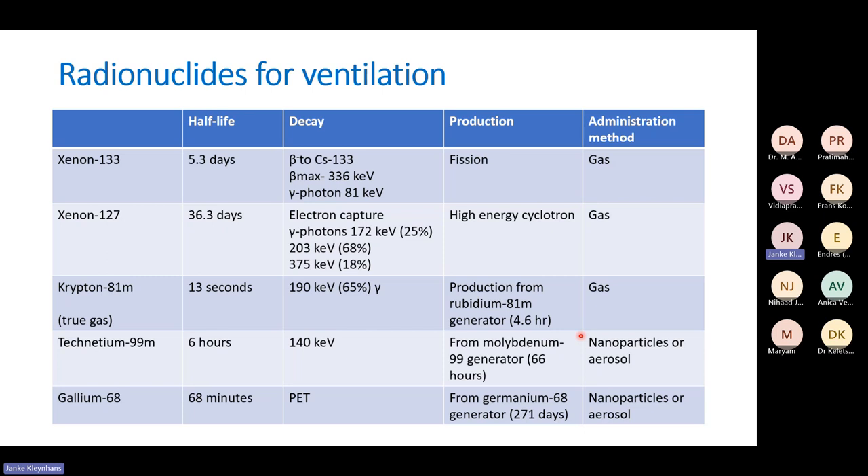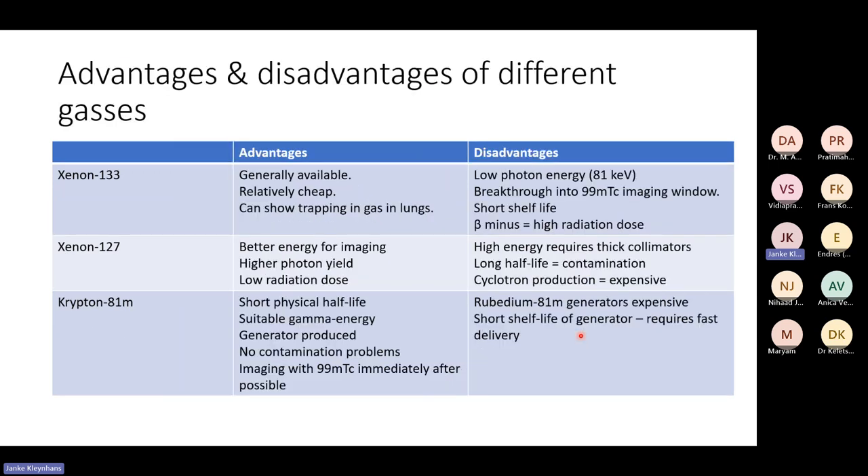There is also an option for positron emission tomography. A half-life of 68 minutes is really great, and it uses the same system as TechniGas — nanoparticles or possibly an aerosol — functioning the same way as Technetium-99m.